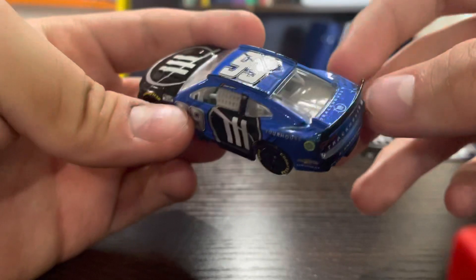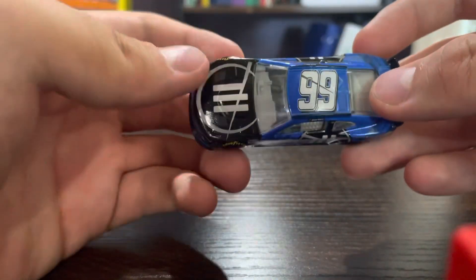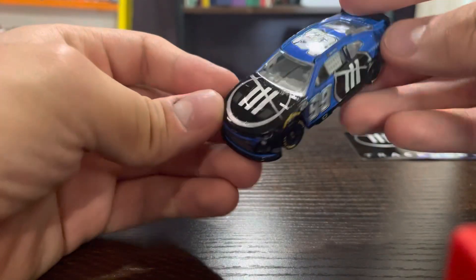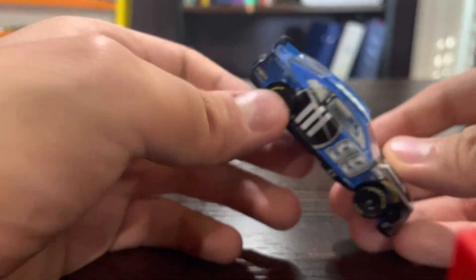It says 'Our House.' And on the back it says Trackhouse. So obviously Daniel Suarez has the same number 99 design along with the black line going through it. And this car has a mixture of black and blue, which is a nice combination for the team's logo color.